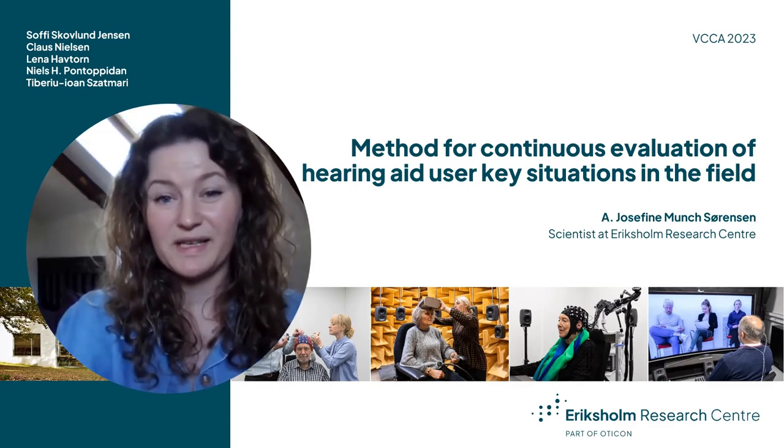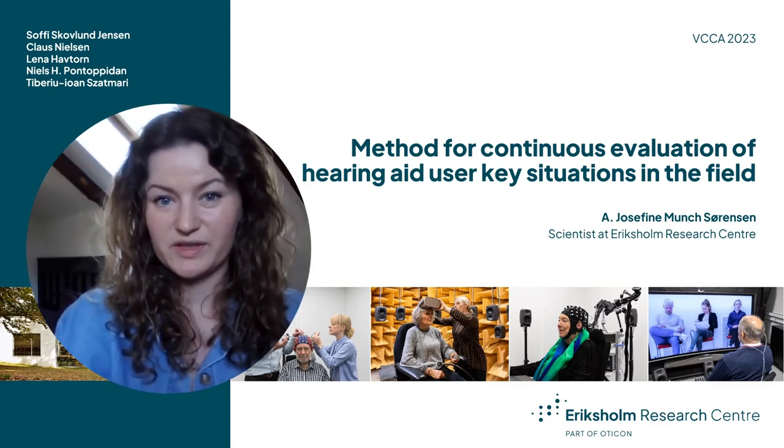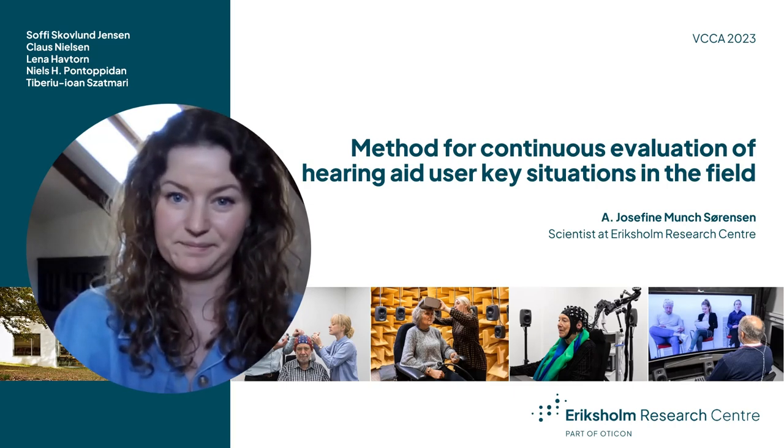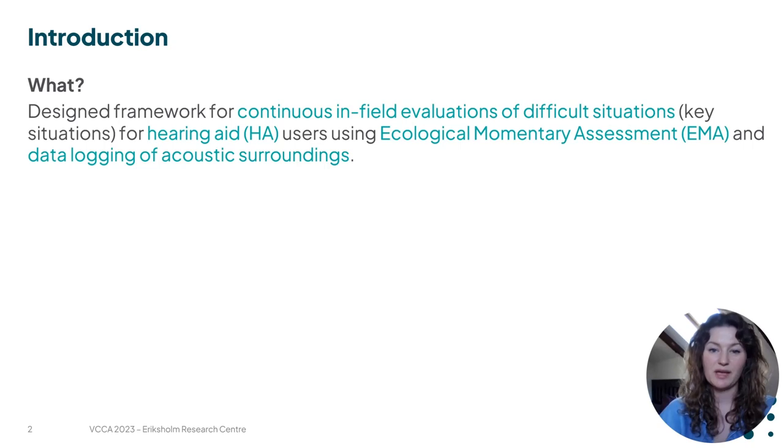Hello everyone, my name is Josefine and I am a scientist at Ericsholm Research Center, which is Oticon's research center in Denmark. In this presentation I would like to give you an overview of how we have developed a framework for our hearing aid users to continuously evaluate on the situations that they find difficult in their everyday life and how we are logging the acoustic environment around them in these situations.